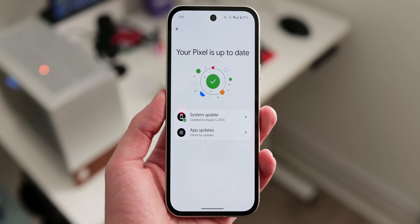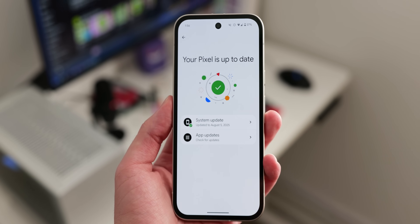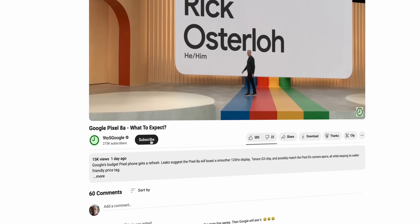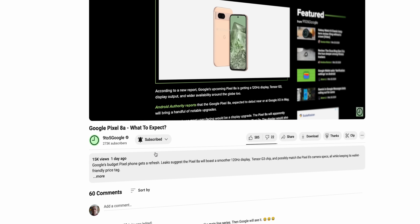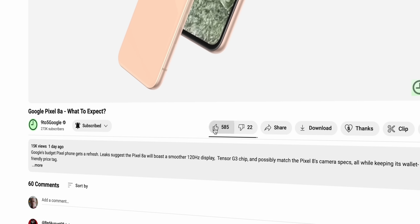The August patch is rolling out right now for Pixel phones — that's the deal, well there's actually a little bit more to it, let's get into it. For more monthly recaps of what's fixed on your Pixel phones, hit that subscribe button to join the crew. I'd really love to have you as part of the team — cheers.